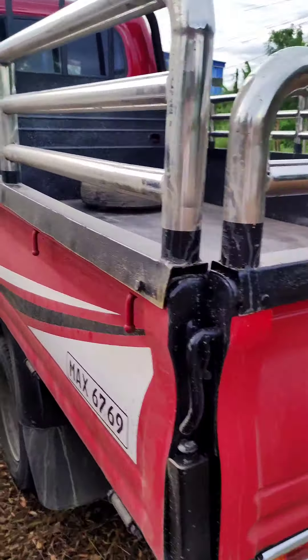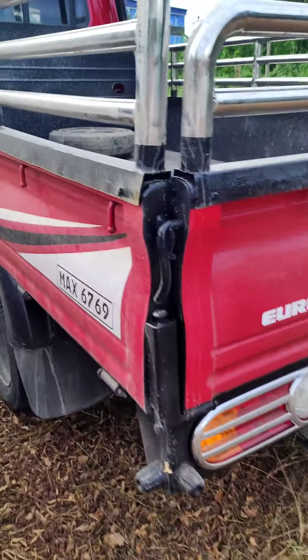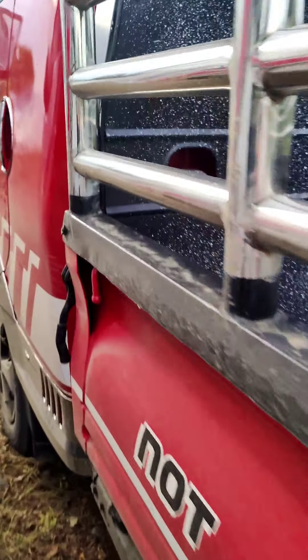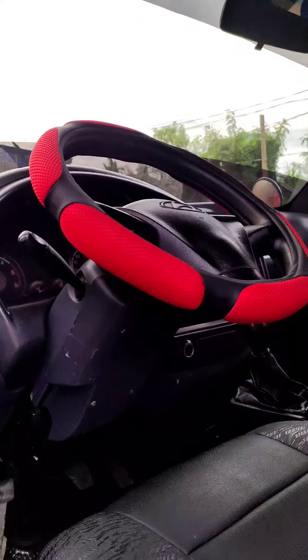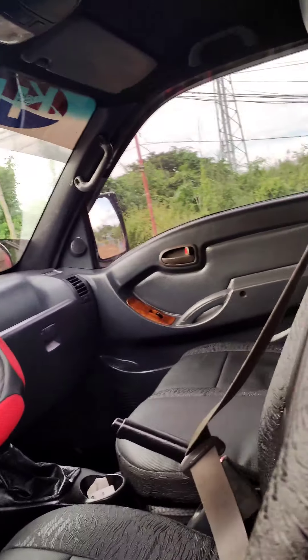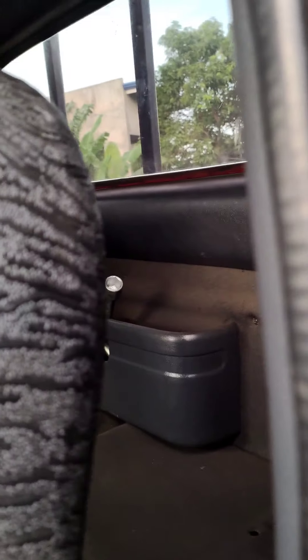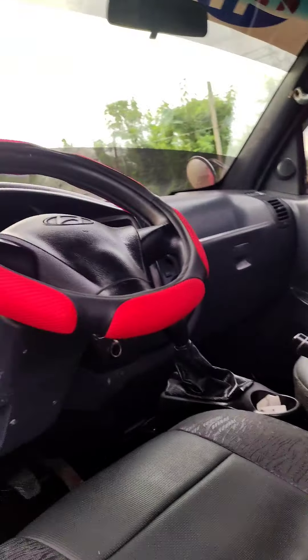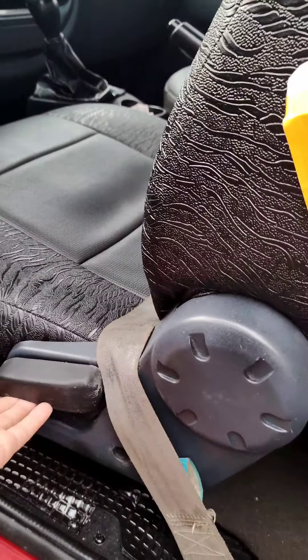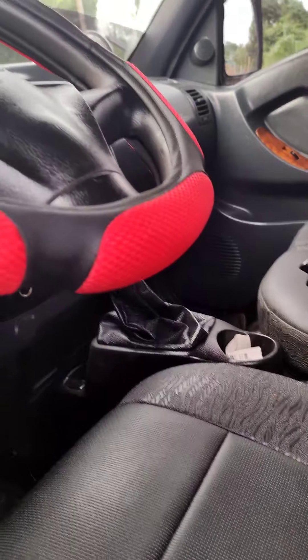Tingnan natin yung tire — medyo madumi pala siya guys, needs washing pa. Ayan yung loob na. May kaunting back seat dito, small back seat — at least, diba? And then you can adjust your seat here. May steering wheel cover din.